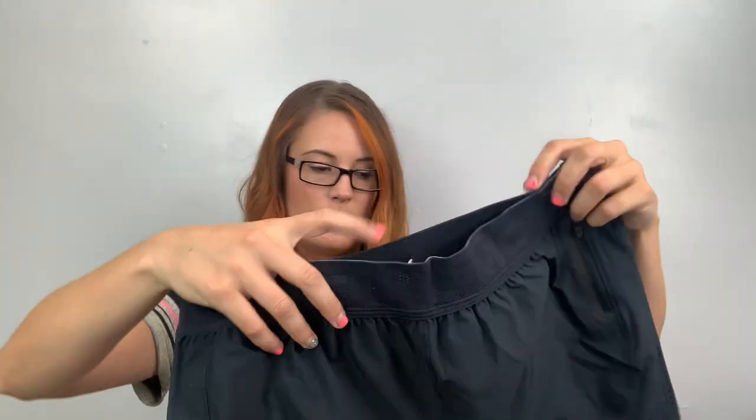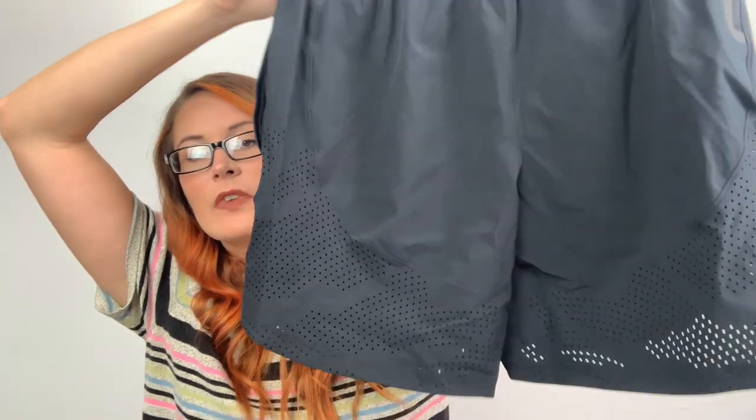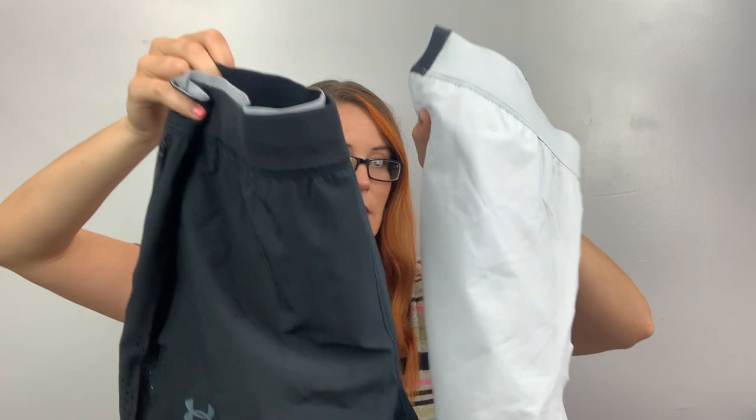Here's another one of those Under Armour shorts I just showed you — this one's a large in black. The other one was this one. Maybe I'll lock these together — are they the same size? Large and large. Maybe I will.